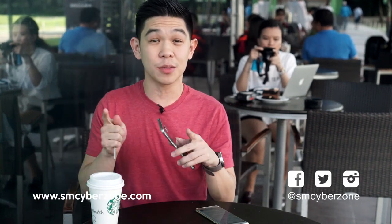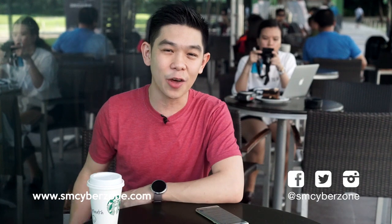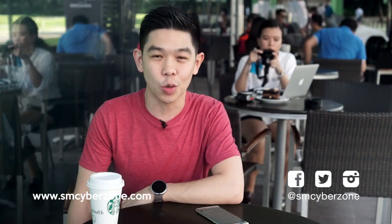And those were the top five notable features of the Samsung Galaxy Note 5. If you like this phone and want to buy it, head over to SM Cyber Zone, the ultimate technology and lifestyle hub of SM Supermalls. If you like this video, give us a thumbs up. Make sure to subscribe to our YouTube channel and follow SM Cyber Zone on social media.